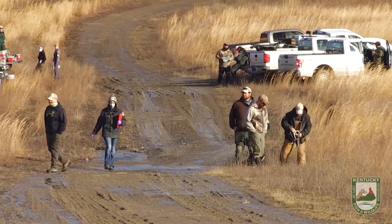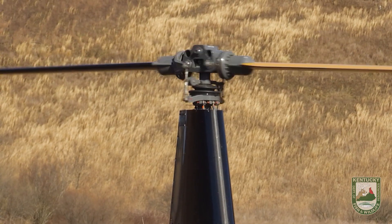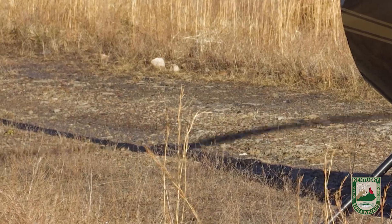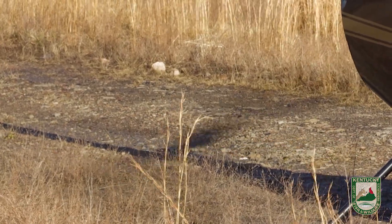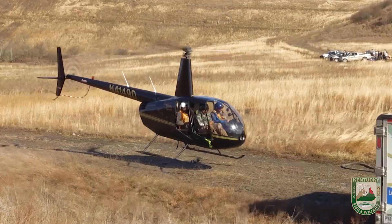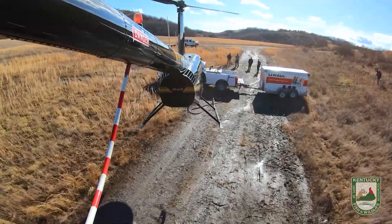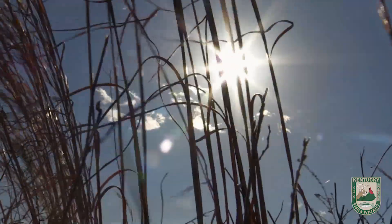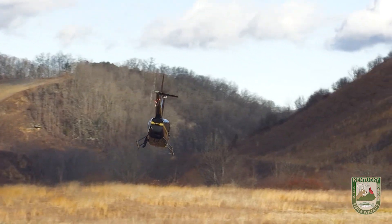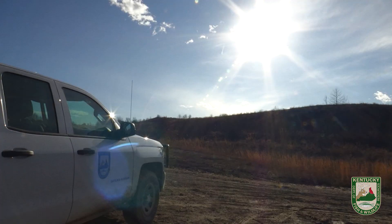It's a big operation. We've got almost 25 people out here today. We're really excited to be working on this project. The data derived from this will definitely help guide our future management efforts throughout the restoration zone as a whole.